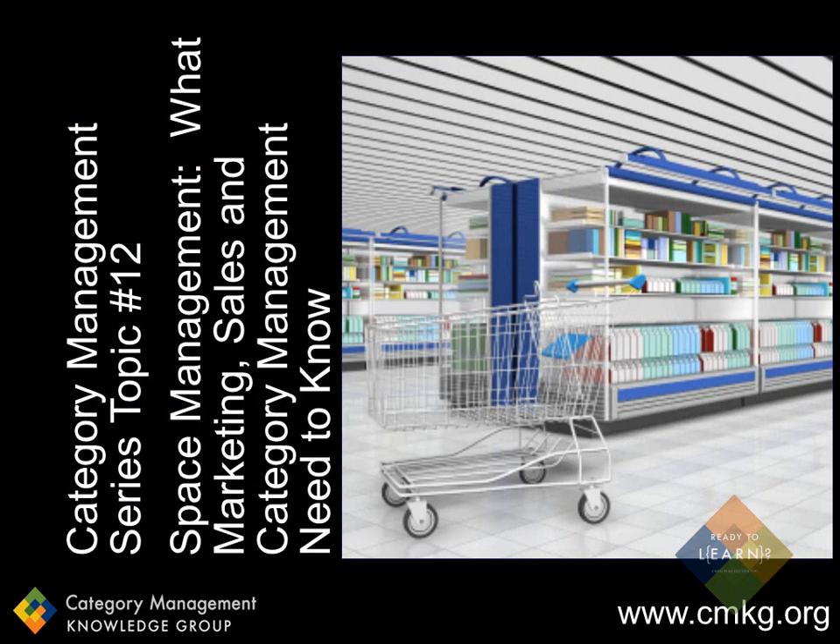Today's topic is about space management. This isn't tips on space management technical skills, because although my career did start in space management many years ago, I'm definitely not an expert on the technical functioning of the software. But I do appreciate the importance of understanding it. Unfortunately, many marketing, sales, and even category management professionals may think it's not really a part of their job to think about the shelf — leave it for the space planners, shelf analysts, and planogrammers, right? Wrong.